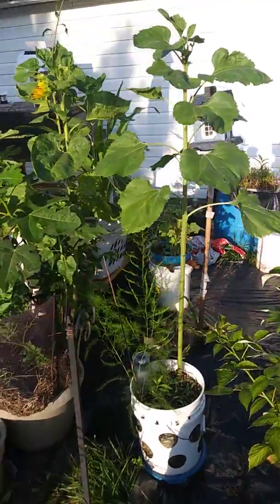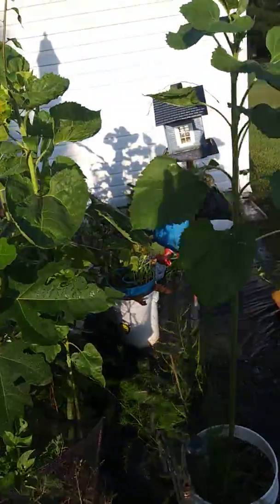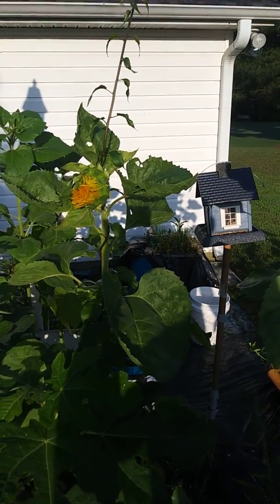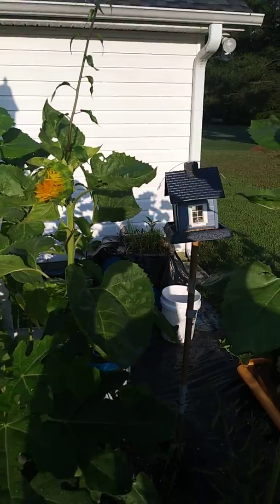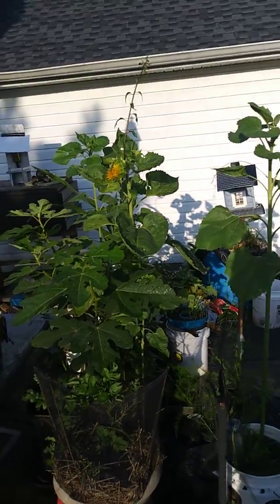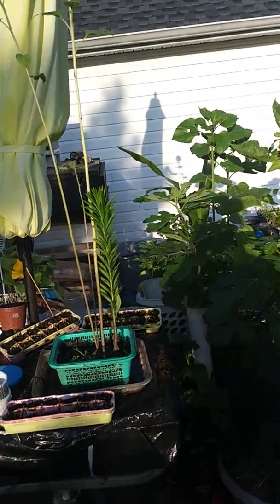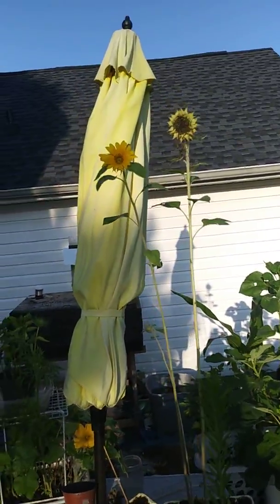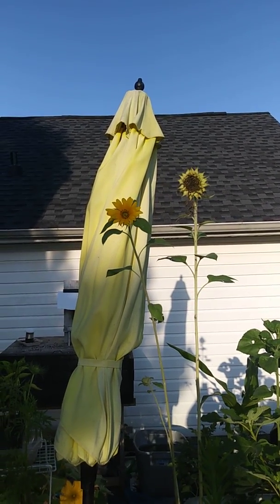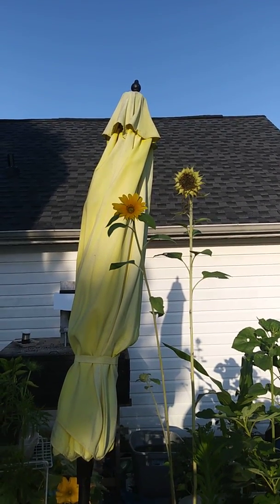Over here, look like the big sunflowers coming out — coming out, facing the sun. One of my beautiful sunflowers has came out. Let's take a look at it. Beautiful. One on the right hasn't actually came through, but the one on the left just bloomed up.